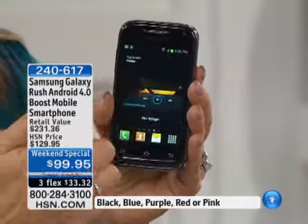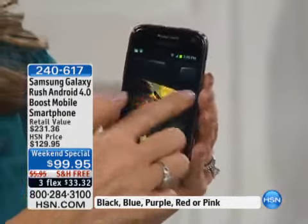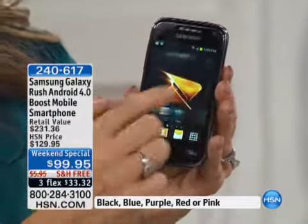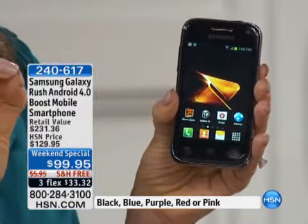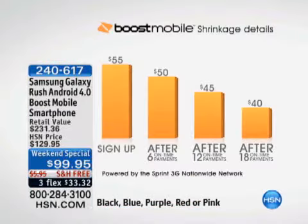The average phone bill in America is $78. So now for $55 it's unlimited everything. And here's the part that gets even better — with Boost, it starts at $55 a month, but for every six on-time payments your bill goes down by $5. After six months it goes down to $50, after another six months to $45, and after 18 on-time payments your bill could be $40 a month for unlimited everything.